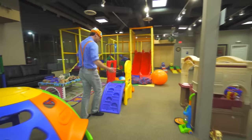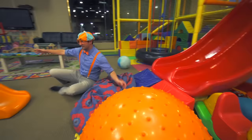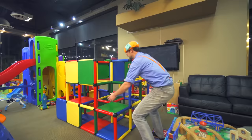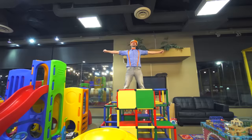Come on! Look, a slide! Alright, here I go! That slide was so much fun! That's so colorful — I'm gonna climb to the top! I'm the king of the world!